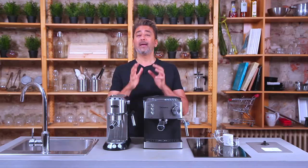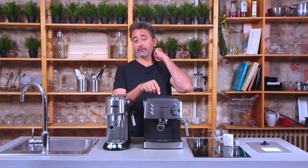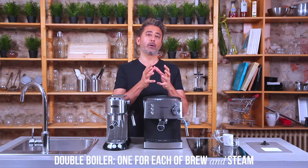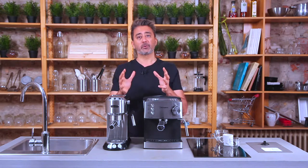Here we have a DeLonghi Dedica, which is a single boiler fully automatic machine. A single boiler double-use mechanism like the DeLonghi Dedica consists of one boiler that performs two functions. It has two thermostats inside it and can either raise the temperature of the water to brew coffee or raise it to produce steam — it's either/or: one boiler, two uses. In a double boiler system like the Technora Epic, you have two boilers: one dedicated to the brew temperature and one dedicated to the steam temperature. This is the main difference between a single boiler and a double boiler mechanism.